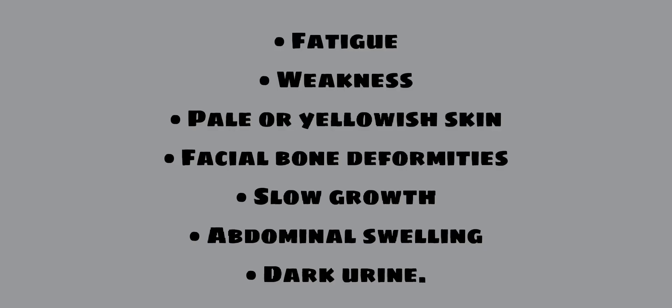Symptoms include fatigue, weakness, pale or yellowish skin, facial bone deformities, slow growth, abdominal swelling, and dark urine.